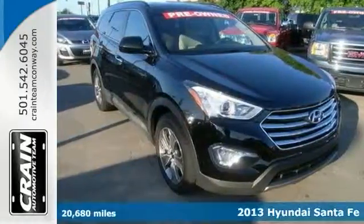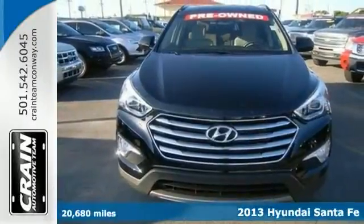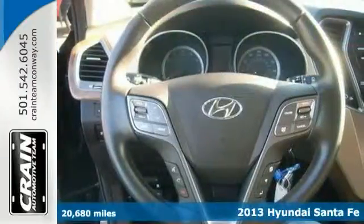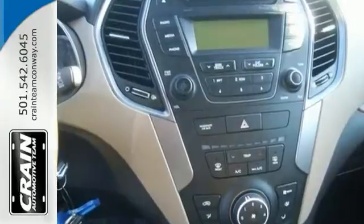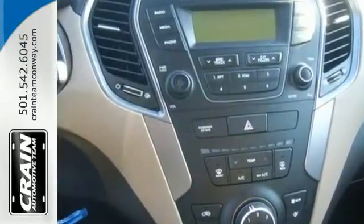This 2013 Hyundai Santa Fe GLS defines excellence in an SUV. It's the convenience of limitless boundaries paired with city sophistication. Just the one you've been looking for.